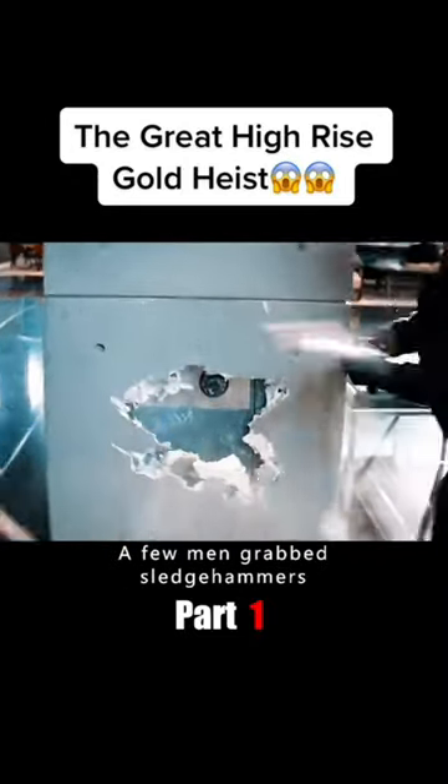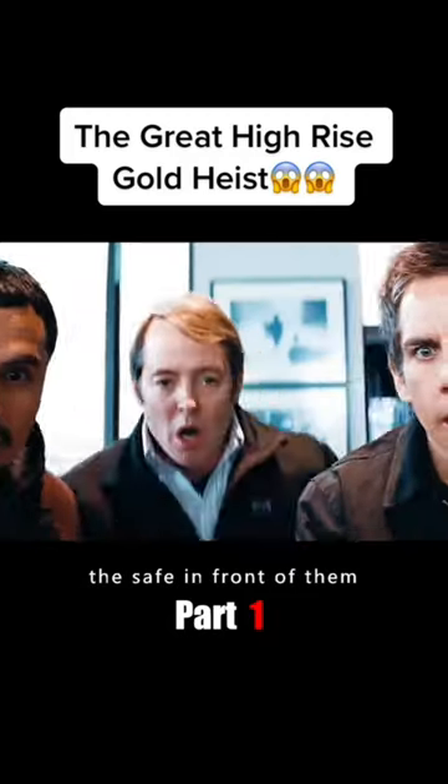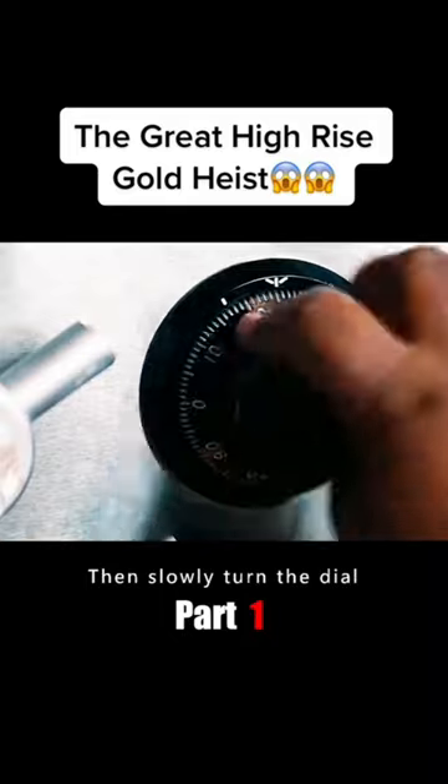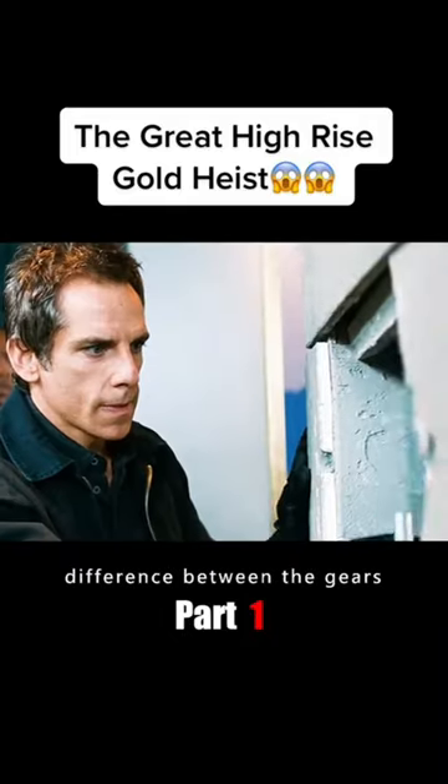Once they confirmed the location, a few men grabbed sledgehammers and smashed through the wall. The men looked at the safe in front of them — the last step to getting rich. The master lockpicker quickly put on his headphones, slowly turned the dial and listened carefully to the slightest difference between the gears as the steel door was opened.